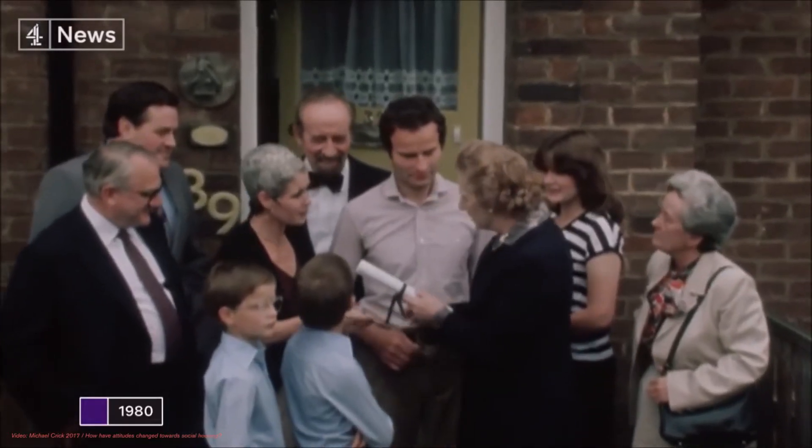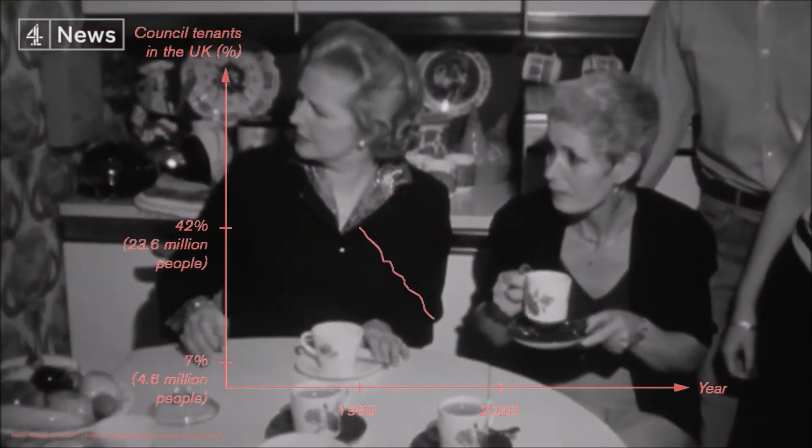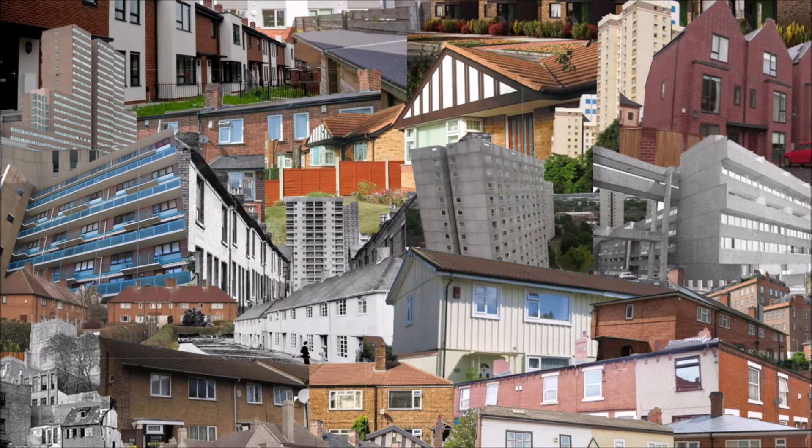Right to buy saw council tenancies plummet, and abuse of this policy by investors has contributed to a mass shortage of genuinely affordable housing. Now, a century after the Addison Act, it is time to revisit council housing as a solution to the housing crisis.